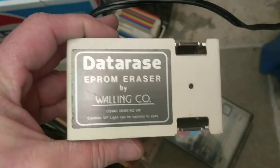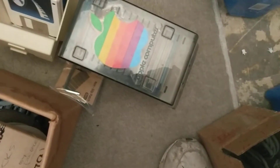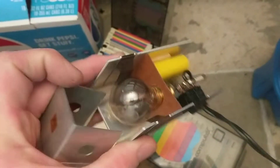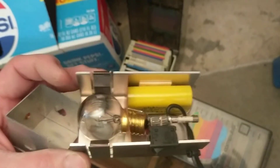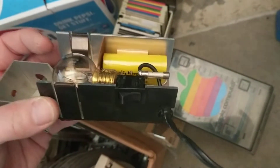It's an EEPROM eraser, and you guys wouldn't believe what makes one. Sorry, I'm trying to do this one-handed. It's just a blacklight in there — that's your EEPROM eraser. I'd keep it to change out the bulb but as you can see it's soldered in. You can pick these up for like 10 or 15 bucks on eBay all day long.